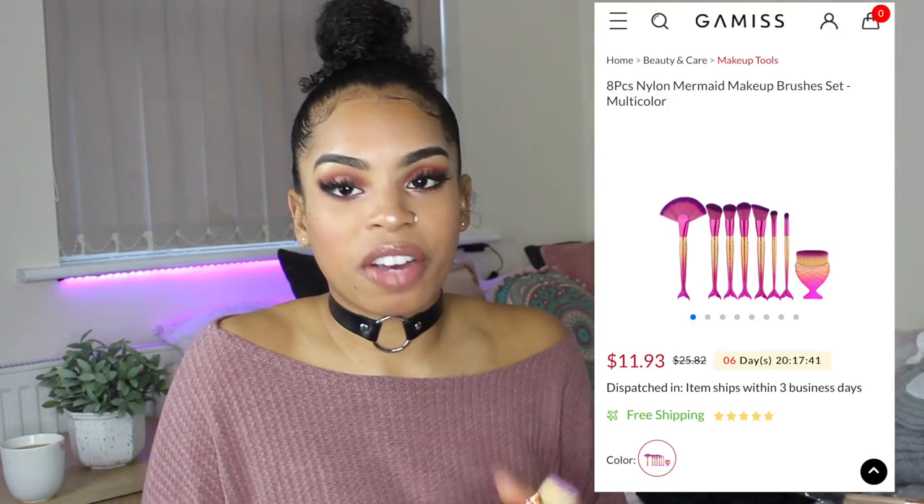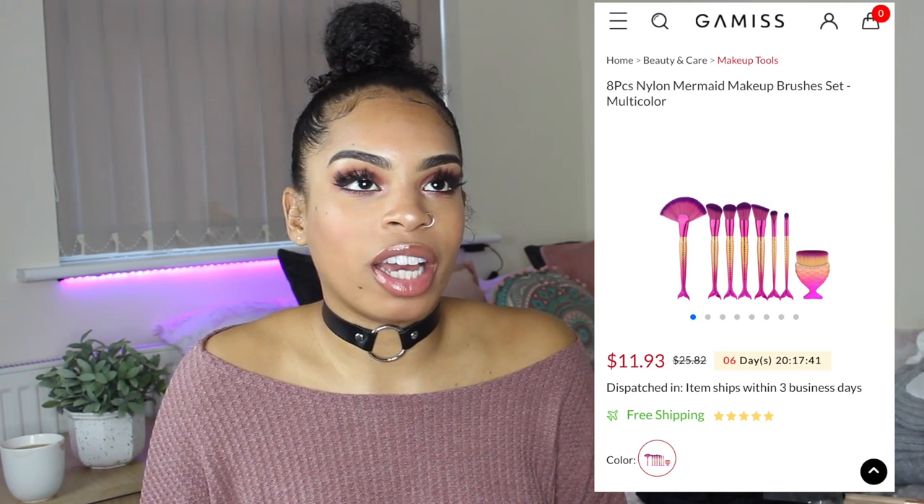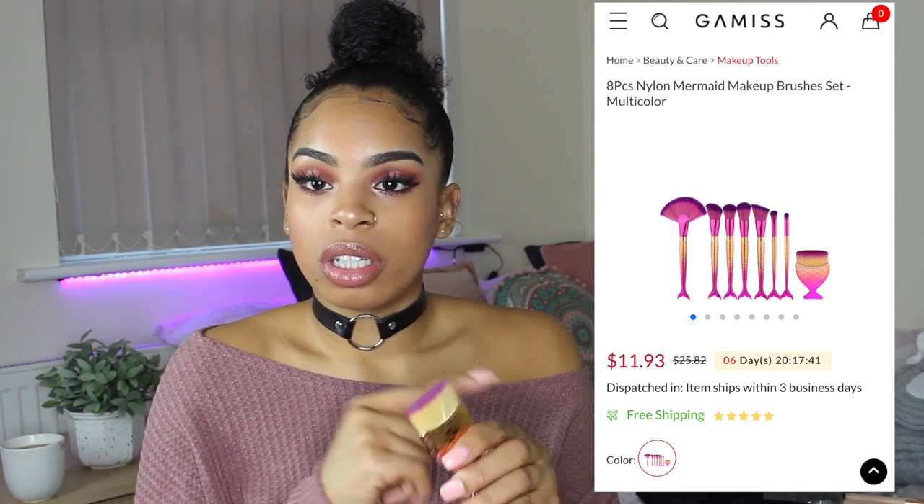I saw another girl do a Gamiss haul and she featured these brushes, which were £8.94. The brushes I normally own are Real Techniques or the odd expensive one, so I wanted to try cheaper ones. Four of these brushes look the same — in the photo there aren't two slanted brushes, but in real life I've got two slanted brushes. Then there are two more that are supposed to be different but look basically identical with round tops. Just bear that in mind when ordering these brushes.